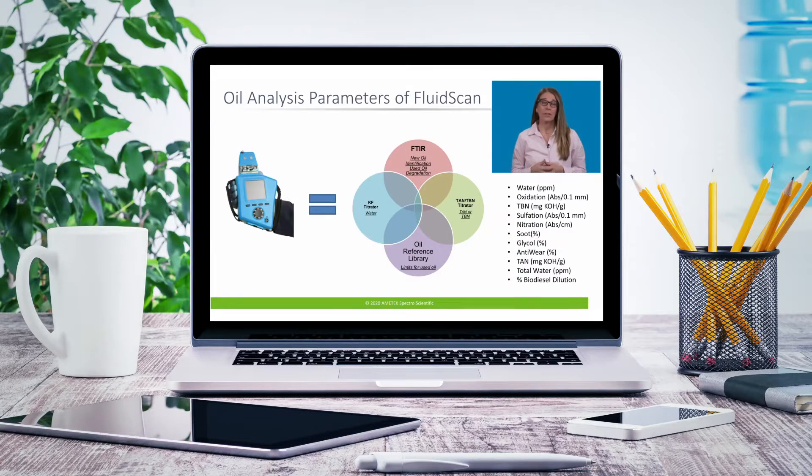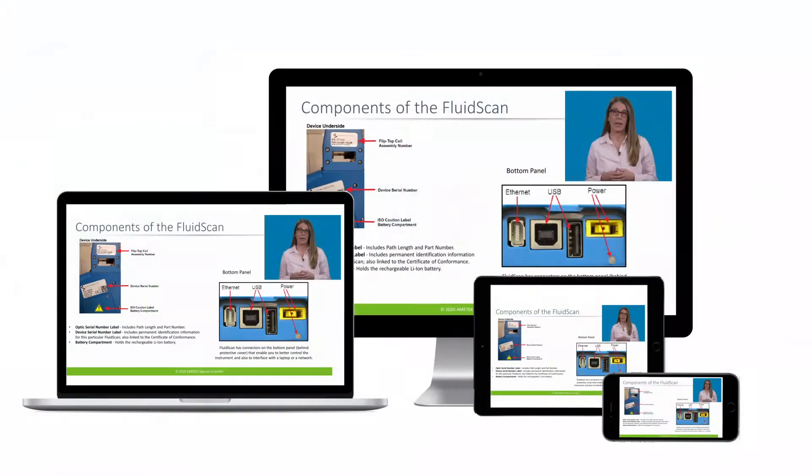Lessons that are available to you at any time, 24-7, and accessible from any location. Log in and learn on any device — desktop, tablet, laptop, or smartphone.